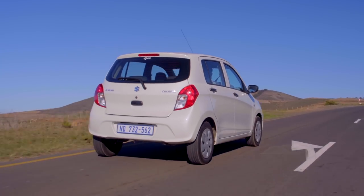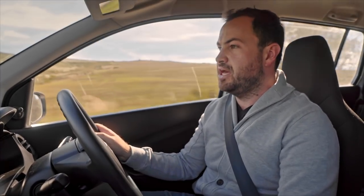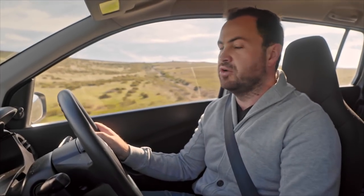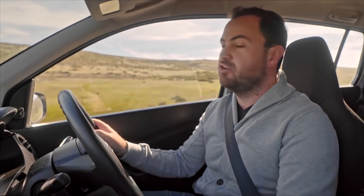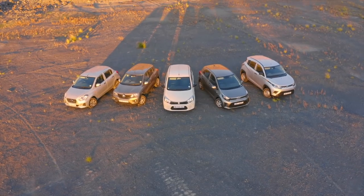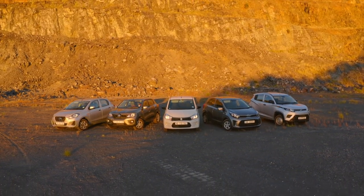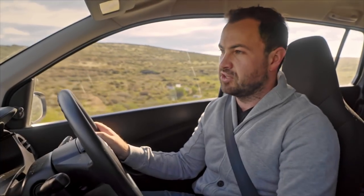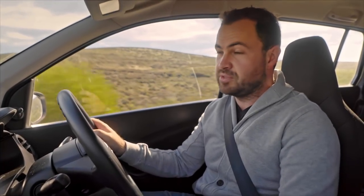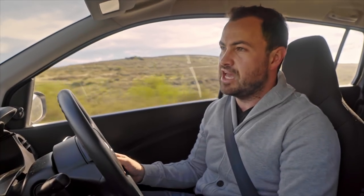Let's get into the pricing of the Suzuki Solerio. This 1.0 GA is the cheapest model, and there are two models above it including an automatic gearbox option. At R139,900, it is the second cheapest car in our comparison, but those honors of cheapest go to the Mahindra by only 2,000 Rand — so really there's not much in it, especially if you're financing. But compared to the rest of the competition, it is about 15,000 Rand cheaper, and that's a decent saving.